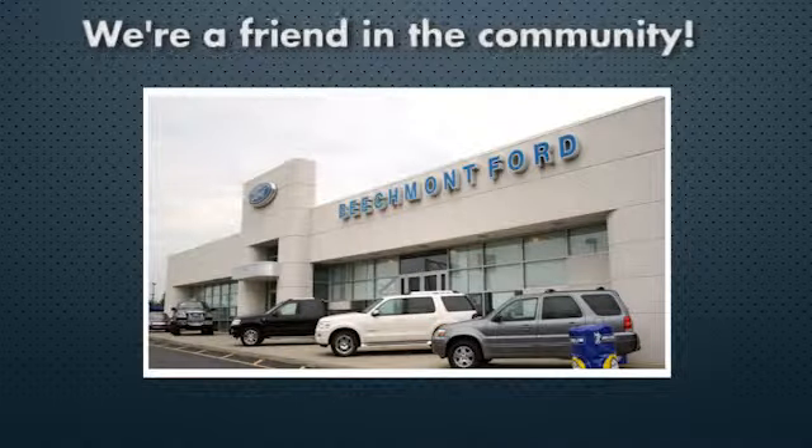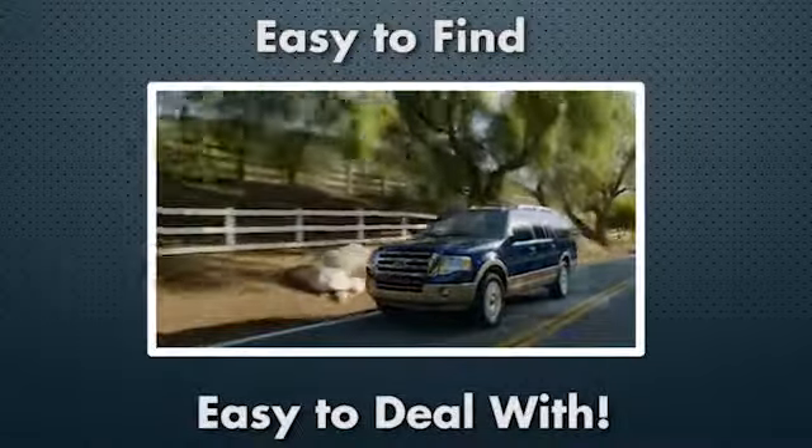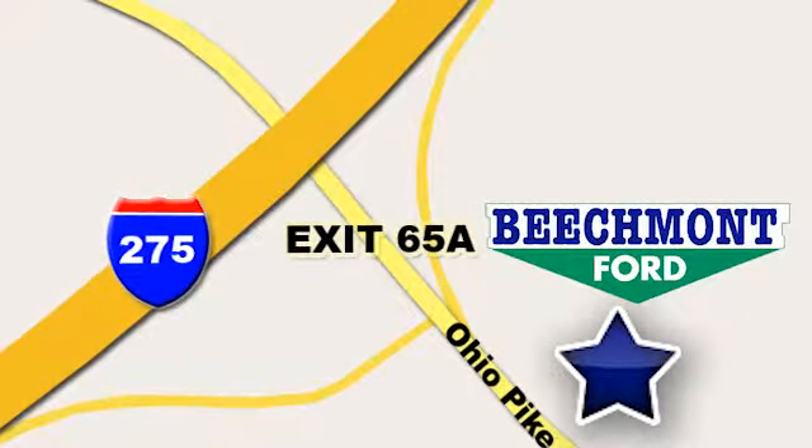Beechmont Ford. We're a friend in the community. Stop in today. We're easy to find, easy to deal with. Off of I-275 at 65A Beechmont Avenue.